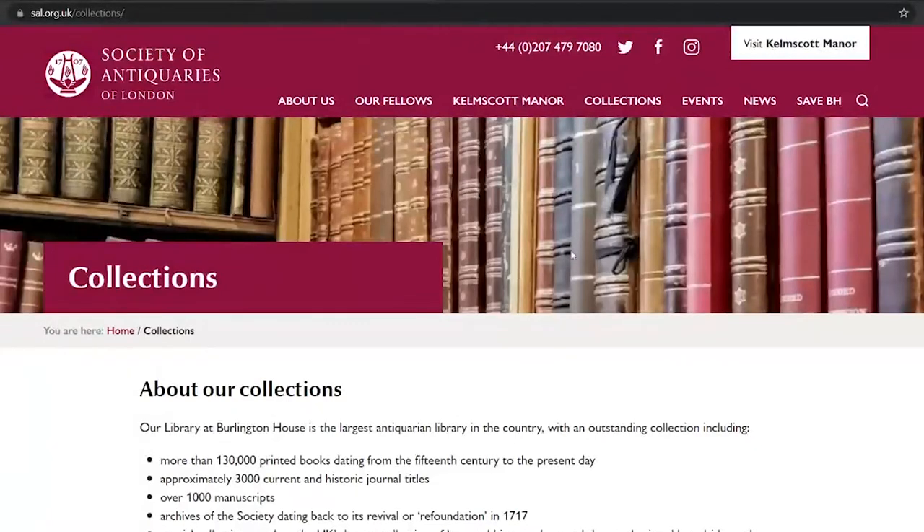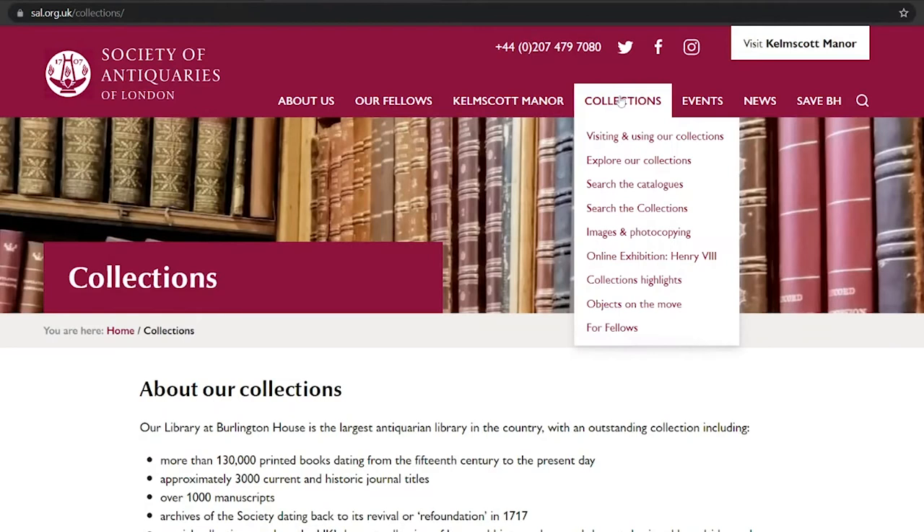From the Society's homepage, hover your mouse over the collections tab, which will produce a drop-down menu providing links to our library catalogue, our collections catalogue and other pages, including our images and photocopying service, our visiting and using the collections page, and our collections highlights, which will offer an insight into the types of objects we have in our archives and collections.